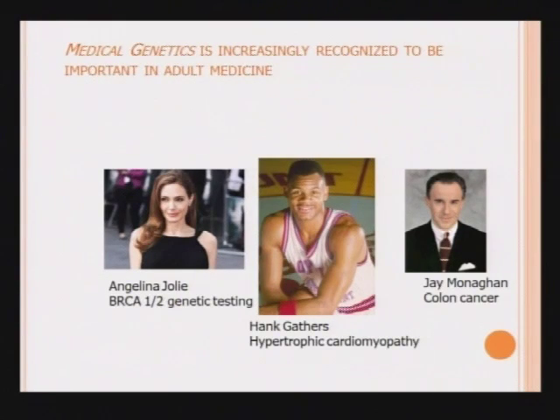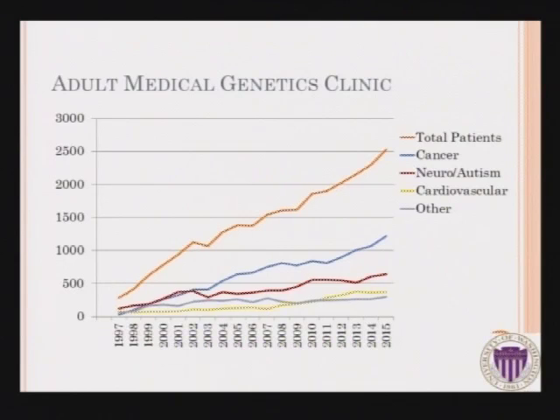Jay Monahan was Katie Couric's husband, and he died at a young age from colon cancer caused by an inherited condition called Lynch syndrome. Our clinic at the University of Washington actually started in 1959 and was founded by Dr. Arno Motulsky, the founding division head of medical genetics in Seattle. We have exceeded 2,500 patient visits per year, and about half of the patients we see — over 1,000 patients a year — are seen for a cancer genetic indication.